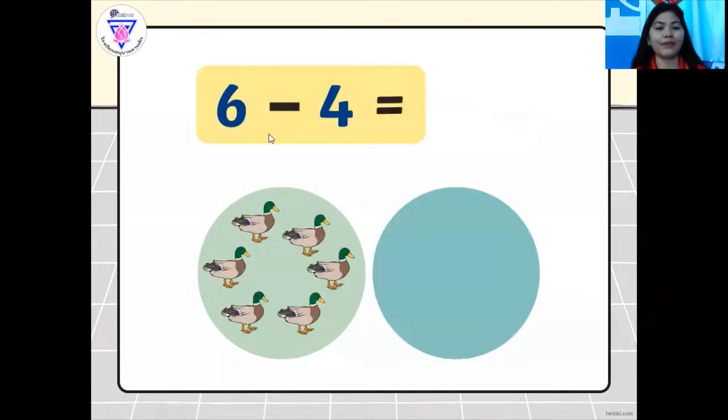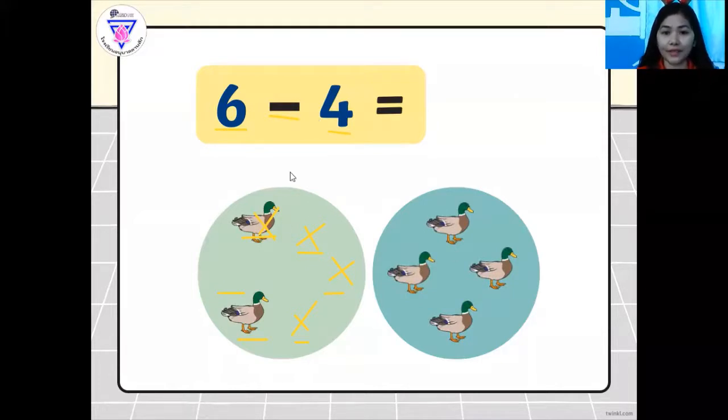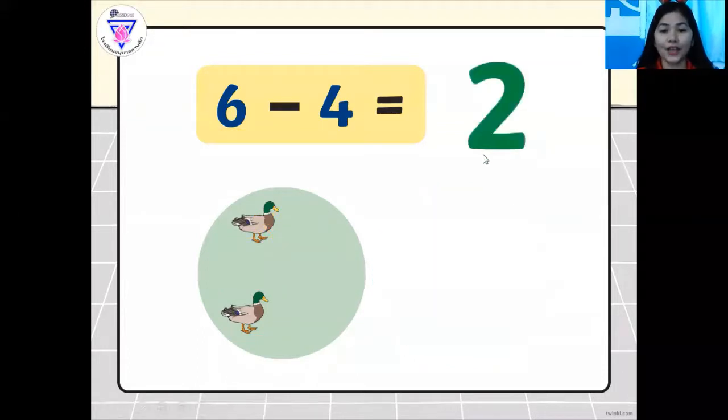Now let's move on. We also have here six minus four. So what picture can you see on the screen? We have six dogs. Let's count it out together: one, two, three, four, five, six. So we have six dogs minus four — you cross out four dogs. That is taking away, equals. So how many dogs are left? The answer equals two. Very good.